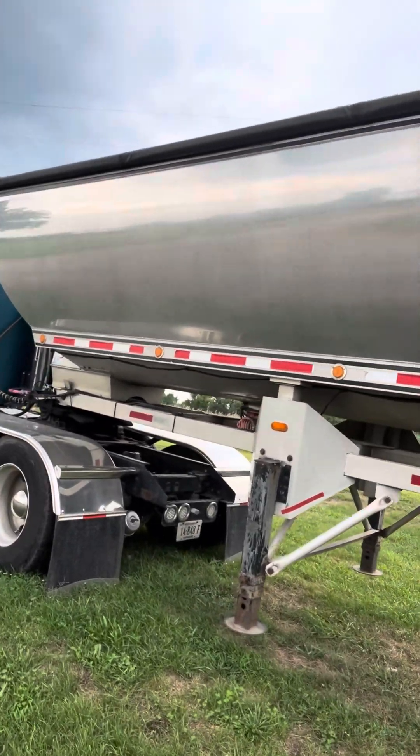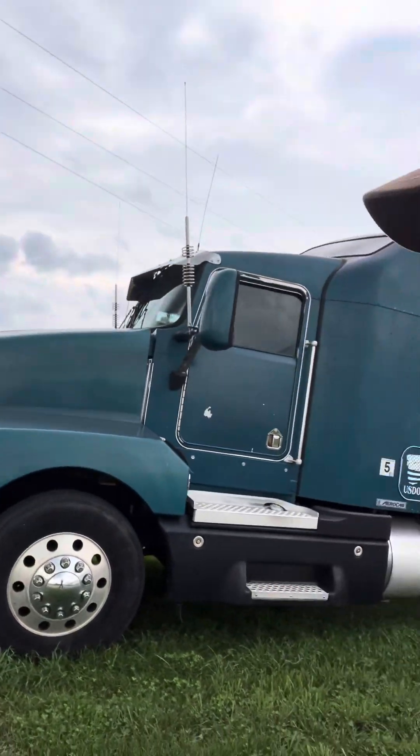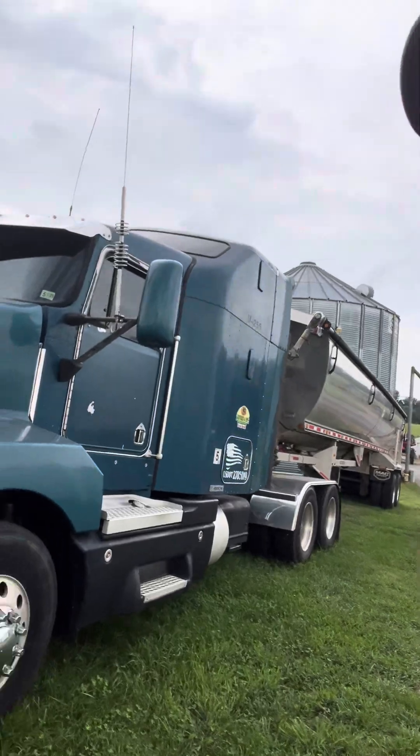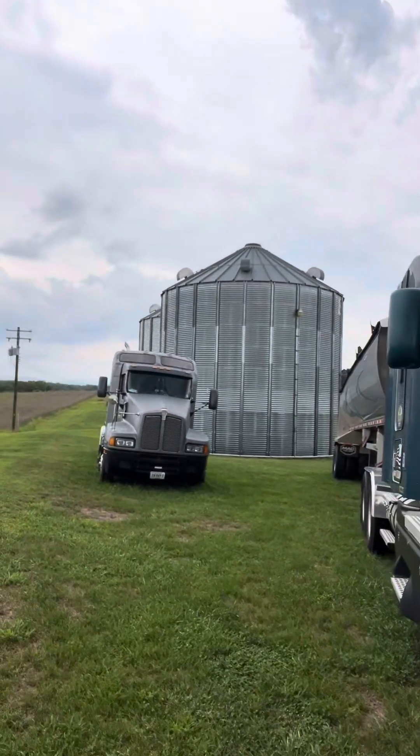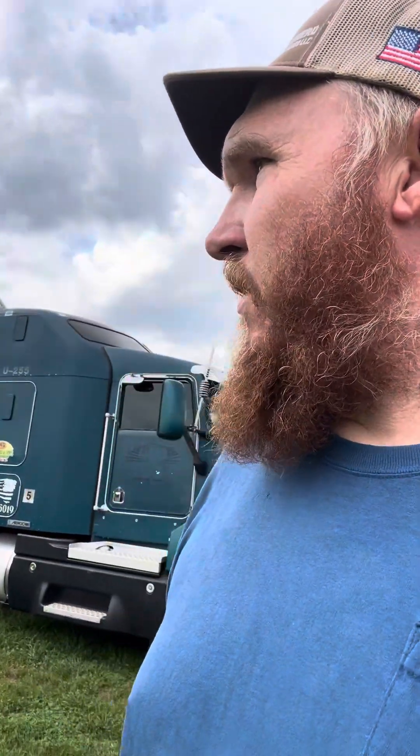It's a T600 Kenworth with an N14 — pretty decent truck, we've had it for quite a while and it's been real good. We also have another T600, almost matching, gray, also with an N14. We used that one for hauling grain for a long time with another guy working for us. We also got a sled pulling truck — we use that, because it's got a big sleeper in it, to go to the truck pulls, with an enclosed trailer.